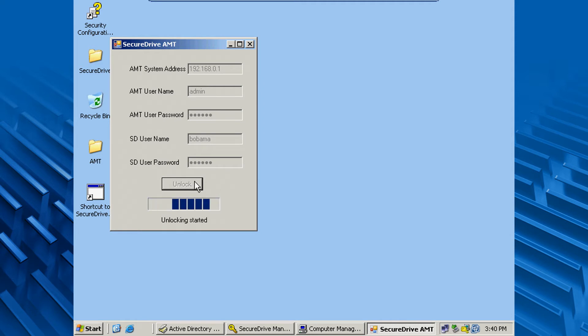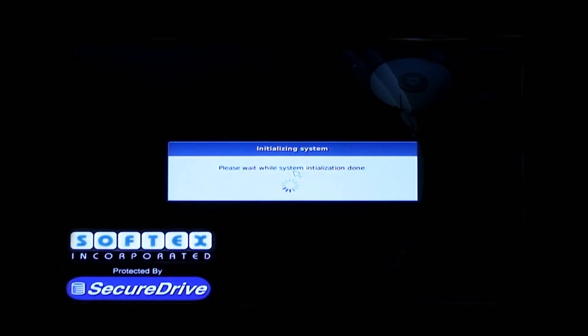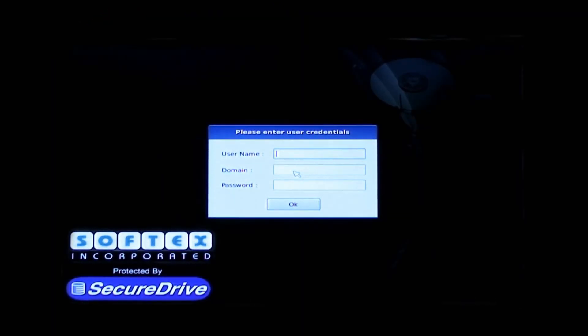Now once we click the button to unlock the PC, the PC is remotely powered on if it is in the powered off state. And once the Secure Drive PBA logon screen appears, we will automatically fill in the Windows credentials for the user and unlock the PC so that the original Windows operating system can be booted up.